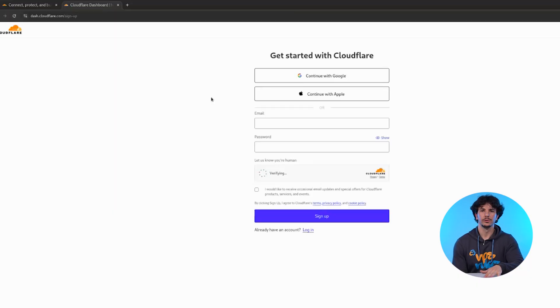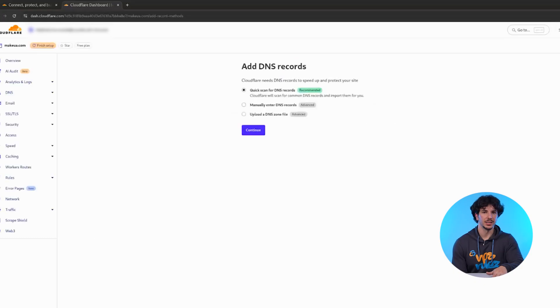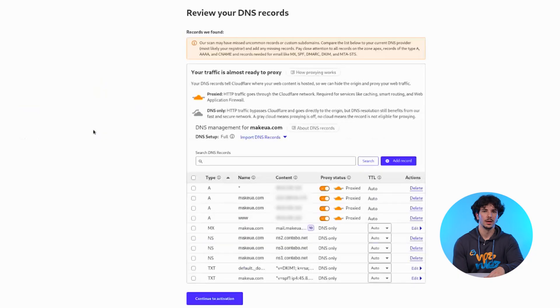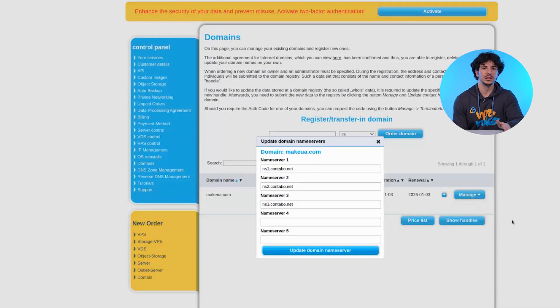Getting started with Cloudflare is pretty easy, even if you're new to it. First, go to cloudflare.com and create a free account. Then add your website domain when prompted. Cloudflare will scan your DNS records and ask you to confirm them. Finally, it will give you new name servers — just log into your domain provider and replace the current ones with Cloudflare's.